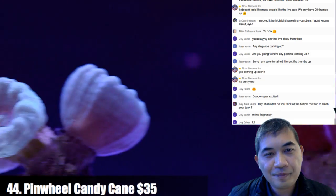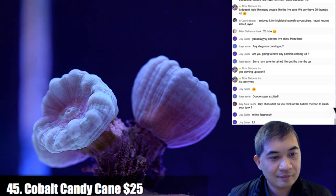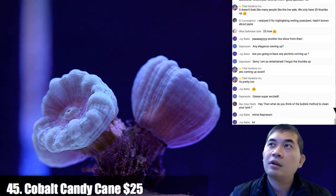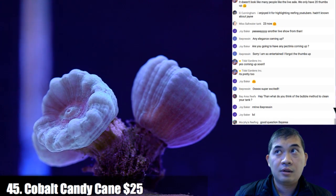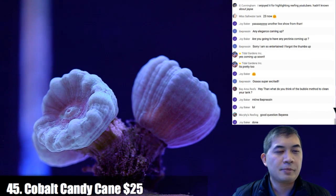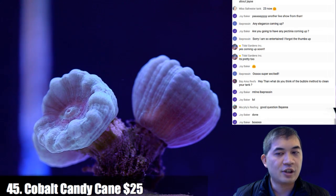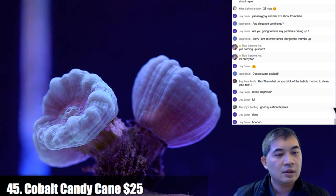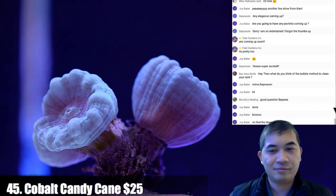Number 45 — this is a cobalt candy cane. What do you think of the bubble method to clean your tank? I don't know what that is exactly, but I think it's like once a day you push a bunch of micro bubbles into your tank — basically turning your whole system into a small protein skimmer for a little bit. I've never really tried it on purpose.